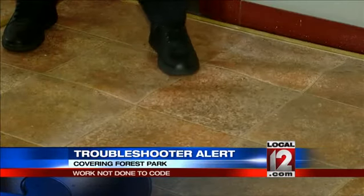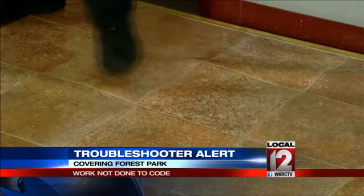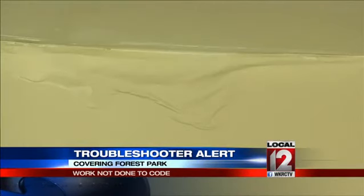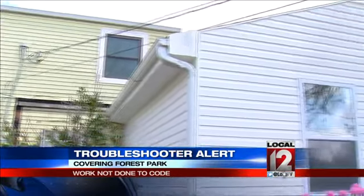Building department inspectors cited the contractor and Short for 16 code violations back in February. Short had paid the contractor more than $18,000. Now he won't answer her calls or emails. She says he did the work, but just how and when he wanted to, according to his own code.